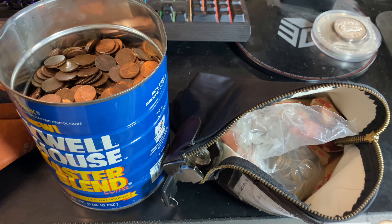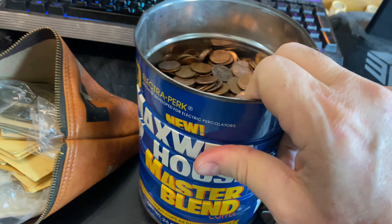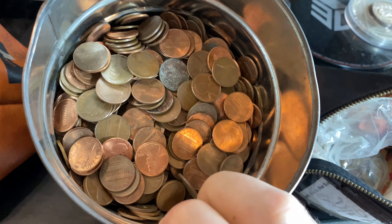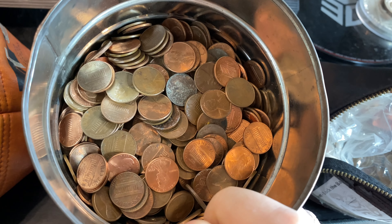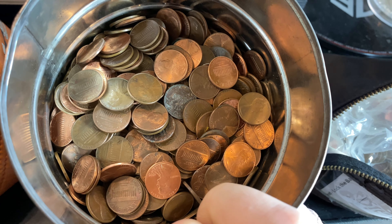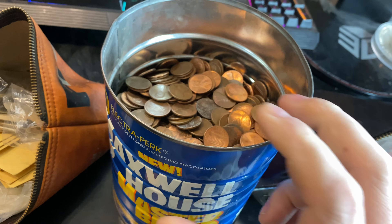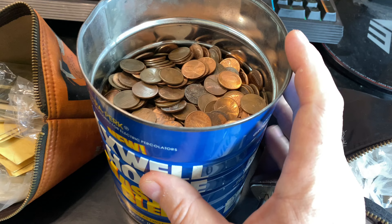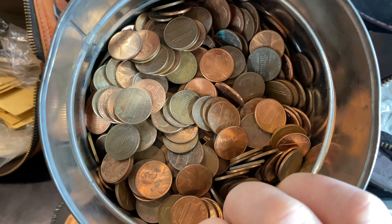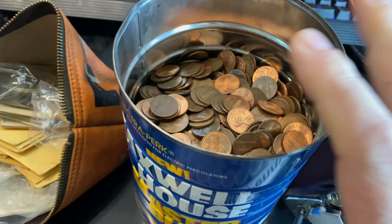Hey everyone, it's Rob Fiennes Treasure, and welcome back to the channel. We're going to be hunting a big old coffee can full of pennies. This coffee can has mostly copper cents in it, but there are some coins from the 80s and even the 90s. These coins were collected from 1994 or 1995 and back. I purchased them at face value, because most of this should not be any wheat cents — mostly copper and zinc cents.